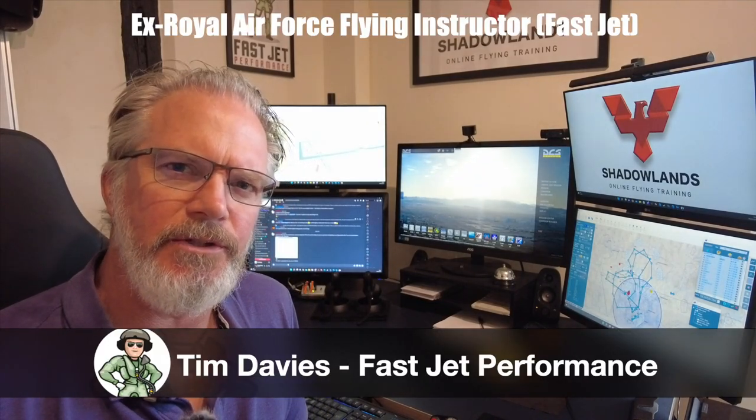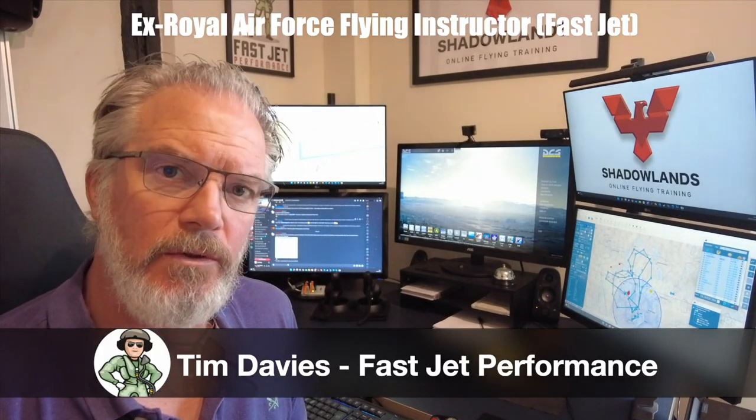Welcome back to Faster Performance. My name is Tim Davies, and today I'm going to talk to you about the setup that I use for my Shadowlands DCS Flight School.